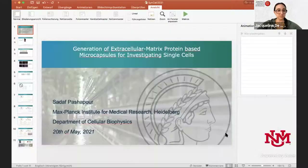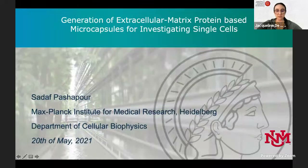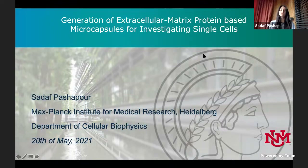Our next presentation is from Sadaf Paschapur, a graduate student in cellular biophysics at the Max Planck Institute for Medical Research, also affiliated with the University of Heidelberg chemistry department. She works in the lab of Professor Joachim Spatz in the microfluidics group, building synthetic cells. Thank you very much for the introduction. I'm going to present my PhD work on the generation of extracellular matrix protein-based microcapsules to investigate single cells.